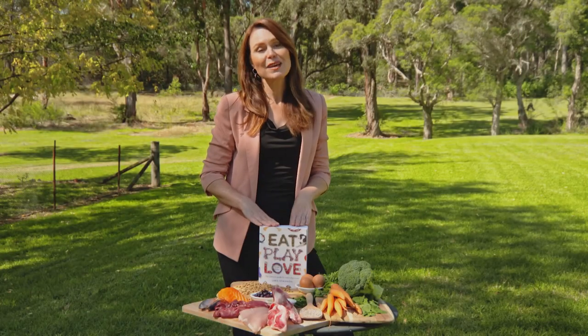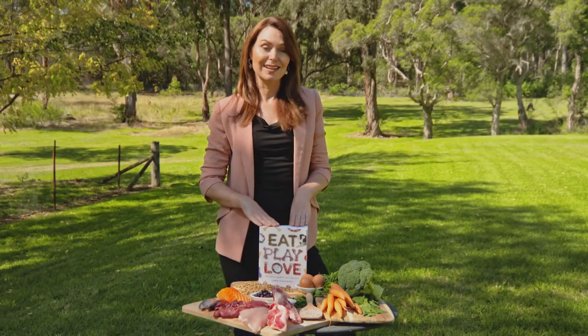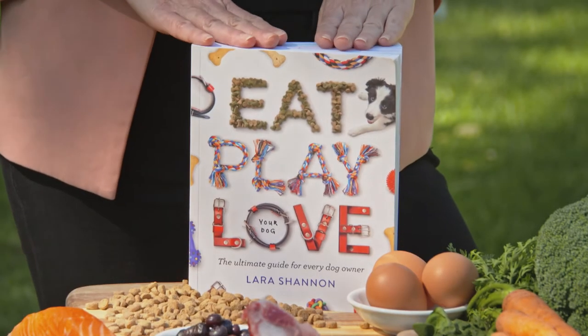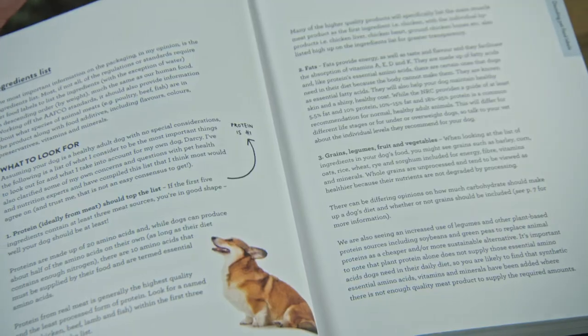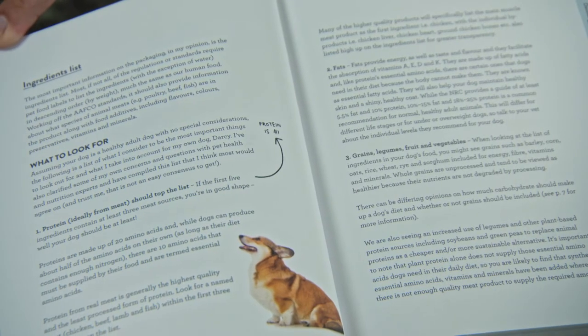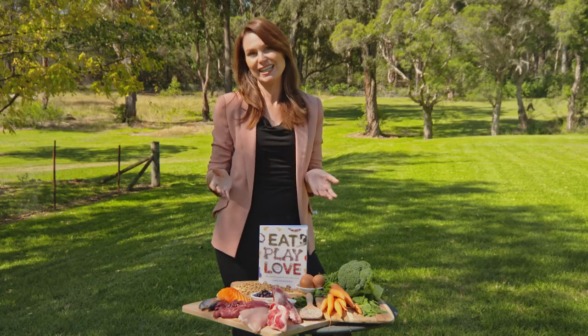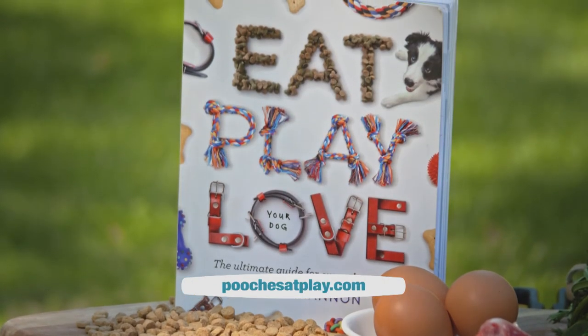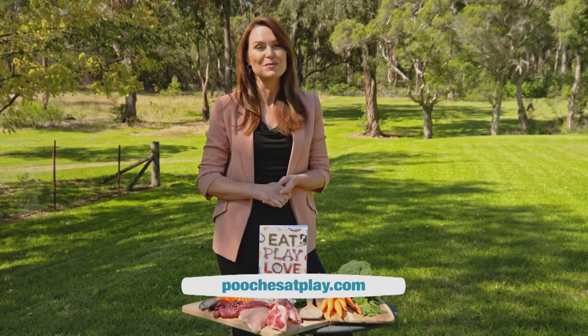Knowing how to choose the best diet for your dog is not always easy. That's why I've done the hard work for you in my new book Eat, Play, Love Your Dog. I also cover off training tips, brain games, how to build a bond with your dog, and how to look after your dog's health from puppyhood through to end of life. Available nationally in bookstores, online and pet stock stores — visit poochesatplay.com for more details.